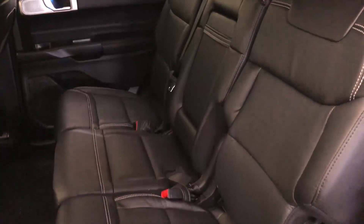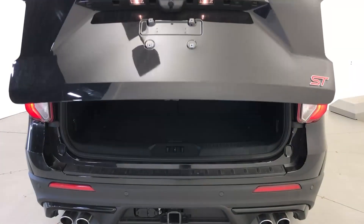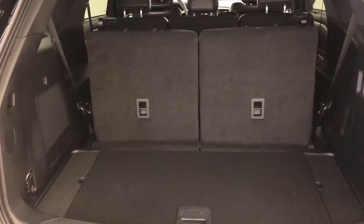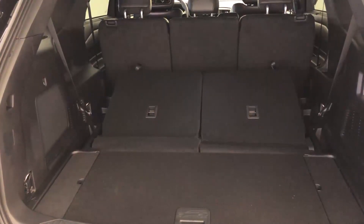There's plenty of room inside the Explorer with three rows of seating, plus all the cargo room in the rear. There's a power tail liftgate that you can open from the key fob easily. The rear seats fold down with power, and then the middle row can be folded down as well to give you extended cargo room if needed. Otherwise, you've got room for seven passengers.